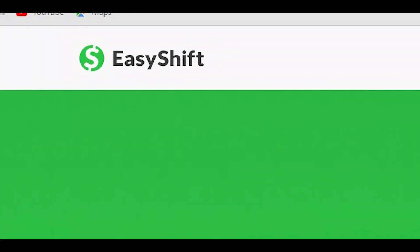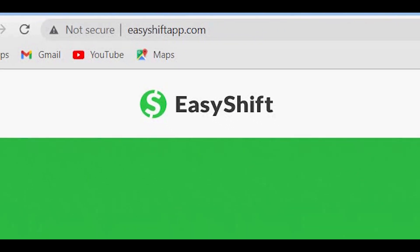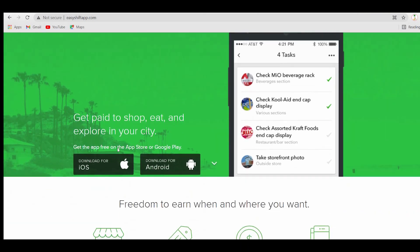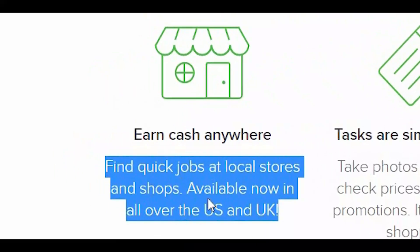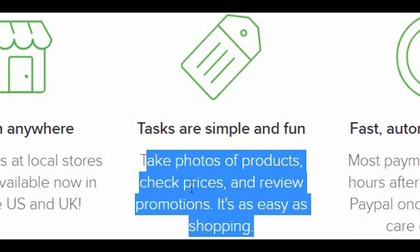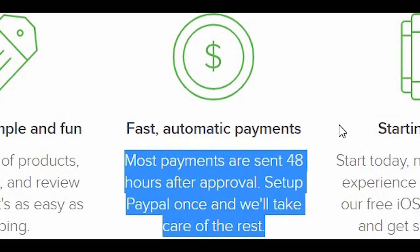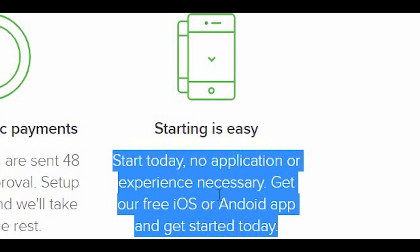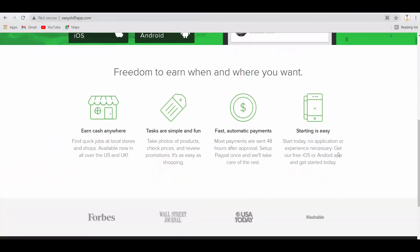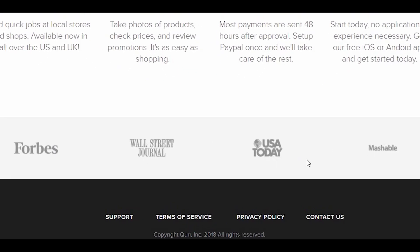The next one is EasyShift — an app that pays much more than the last three apps mentioned. You can access it by searching EasyShiftApp.com. This app will pay you by shopping, eating, and exploring your city. If you scroll a little bit, you will see 'Freedom to earn when and where you want' and 'Earn cash everywhere — find quick jobs at local stores and shops, available now all over the US and UK.' Tasks are simple and fun: take photos of products, check prices, and review promotions. Most payments are sent 48 hours after approval, and you set up PayPal once and they take care of the rest. No application or experience necessary — get the free iOS or Android app and get started today. At the bottom of the site, the platform was partnered with Forbes, Wall Street Journal, USA Today, and Mashable.